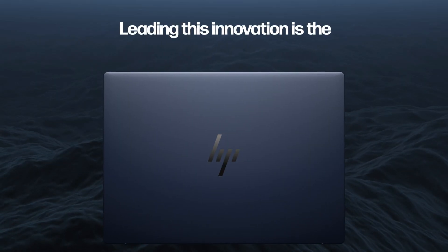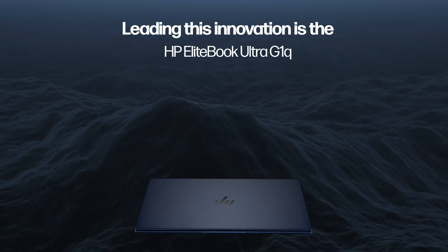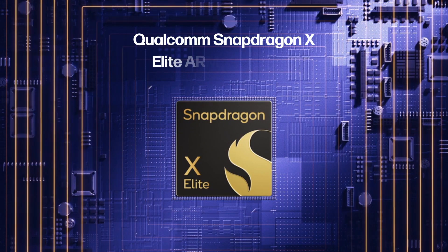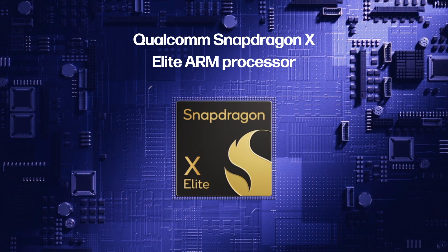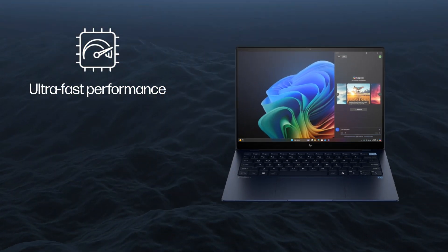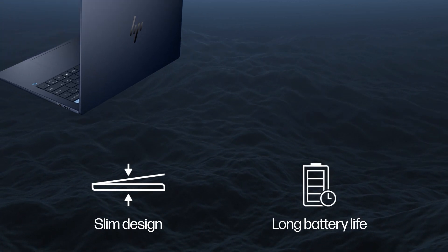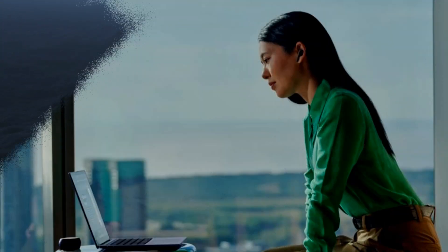Leading this innovation is the HP EliteBook Ultra G1Q. Powered by the Qualcomm Snapdragon processor, it delivers ultra-fast performance and intelligent experiences. Its slim design and long battery life make it perfect for mobile professionals.